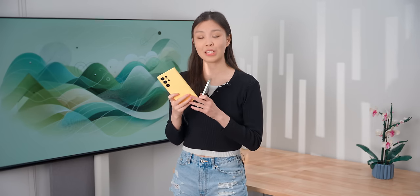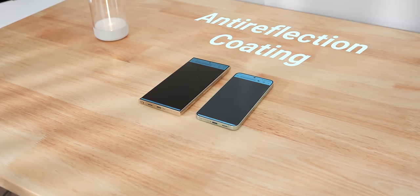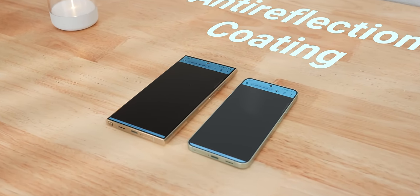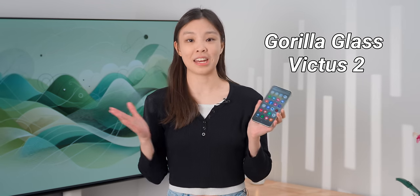The S24 Ultra still technically has a slightly better display, with the only difference being the glass. The Ultra gets the Gorilla Armor Glass — it's supposed to be tougher, and it also has a better anti-reflection coating. The anti-reflection coating is pretty noticeable, and I do miss it here. But the Gorilla Glass Victus 2 on the S24 is still very strong and on par with anything else out there.